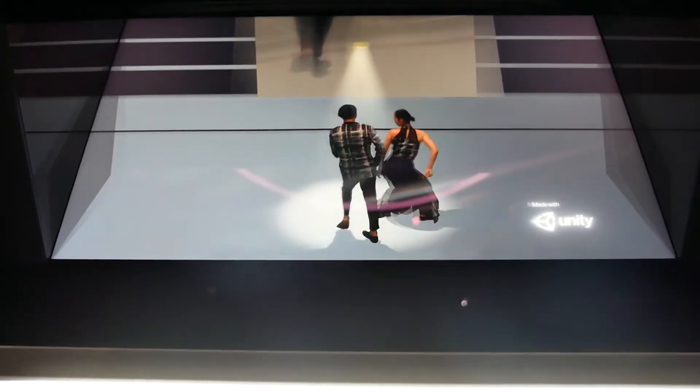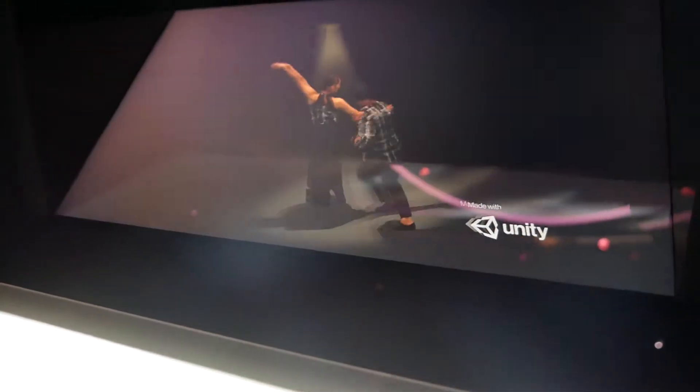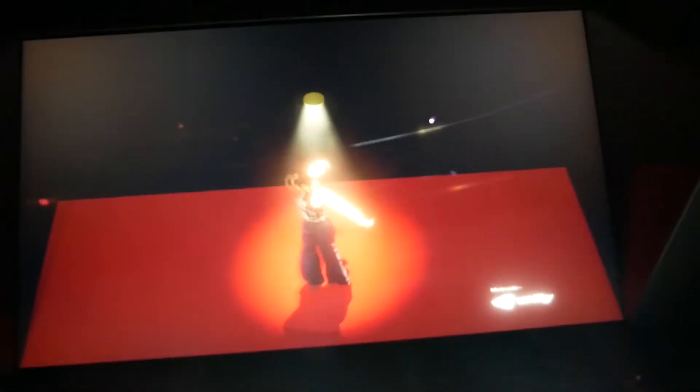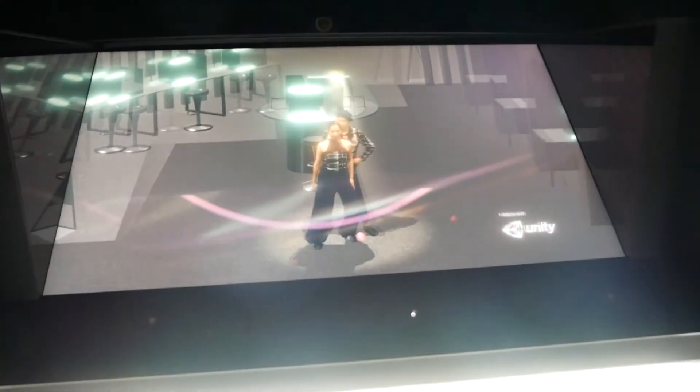So it uses the normal screen and glass thing to create that 3D hologram effect, but it also uses an eye sensor to track where your face is and where you're looking at it from. So it can change the parallax effect on the screen and give it more of a 3D look, so as you're looking around, you can actually see it from different perspectives.